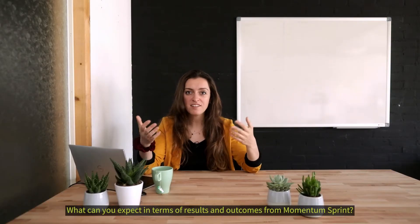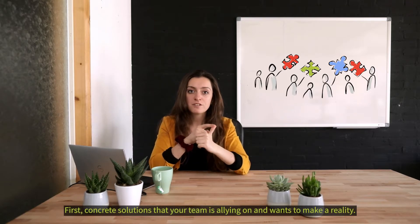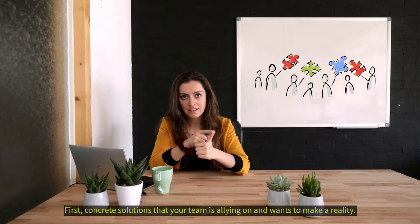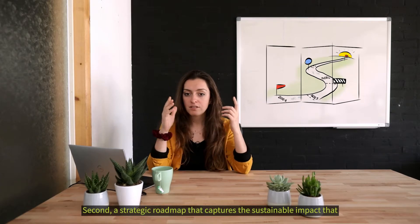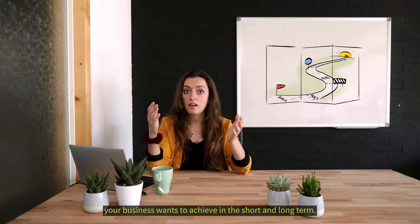What can you expect in terms of results and outcomes from Momentum Sprint? First, concrete solutions that your team is aligned on and wants to make a reality. Second, a strategic roadmap that captures the sustainable impact that your business wants to achieve in the short and long term.